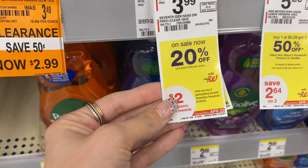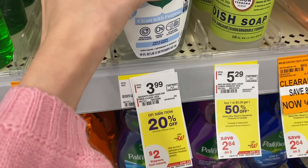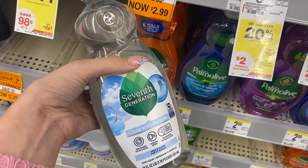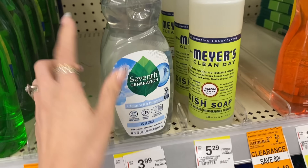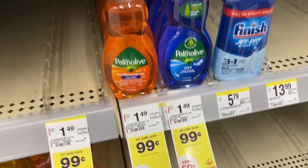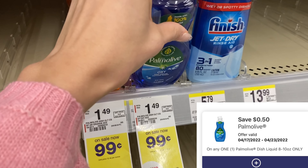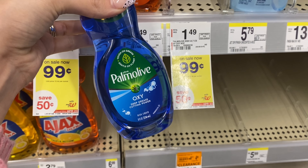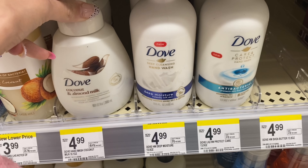Next up we've got Seventh Generation dish soap — they're 20% off, so $3.19 each, totaling $6.38 for two. We have a 25-cent digital coupon and a printable coupon linked below for 25 cents off. Using two of those we'll pay $5.88 and earn $2 Walgreens Cash, making the final cost $3.88. Next, Palmolive dish soap is 99 cents and we have a 50-cent digital coupon making it just 49 cents. You can pay with Walgreens Cash on these dish soap deals.